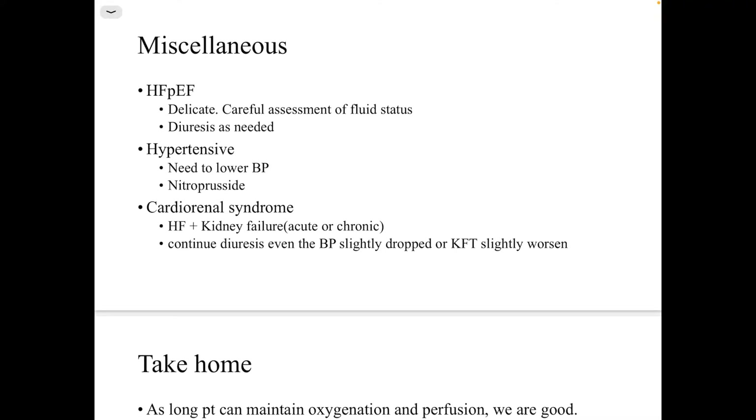For heart failure with preserved ejection fraction (HFpEF): about 50 percent of patients presenting to hospital will have HFpEF. Volume management here is very delicate and requires careful assessment. You can use diuresis as needed, and if the patient is hypertensive, lower the blood pressure using IV medications such as nitroprusside.